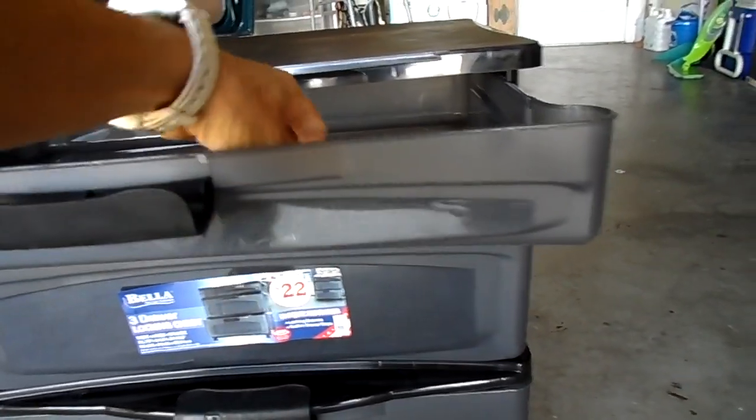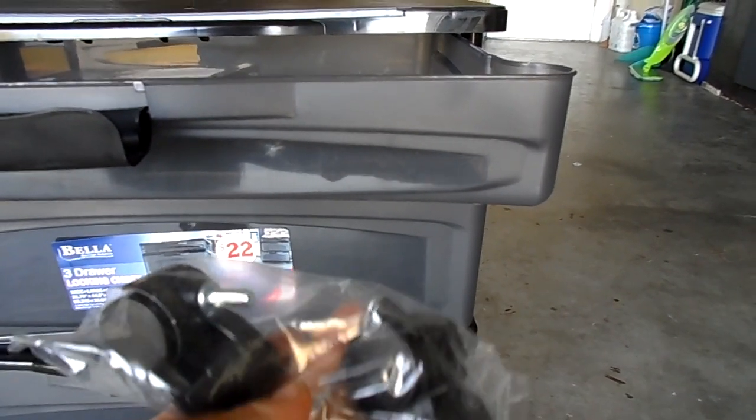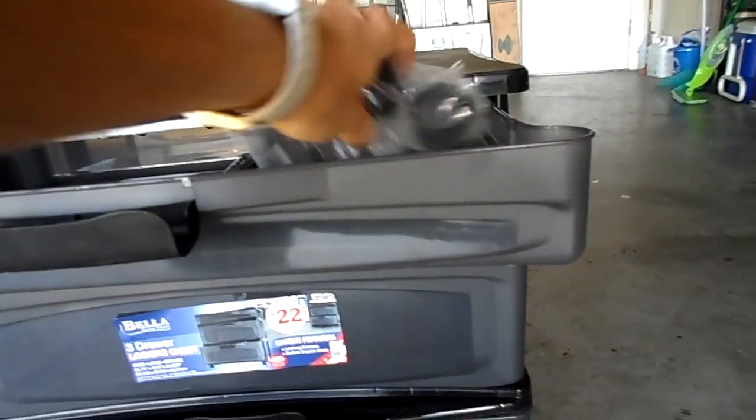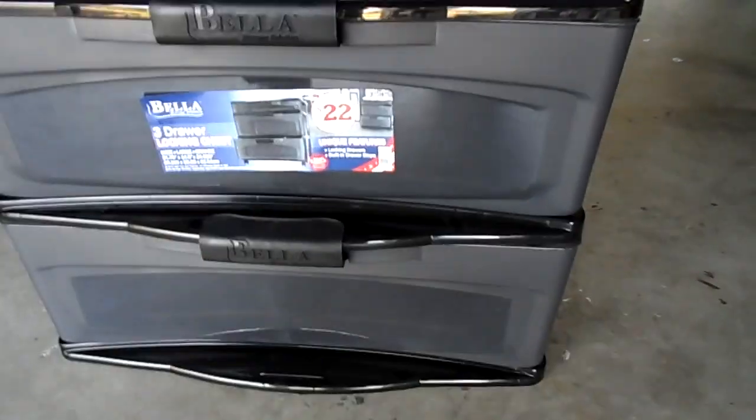I forgot to mention it also comes with wheels if you're interested. For traveling, I don't think you're going to want the wheels because it's just going to roll around in your van or RV. But if you did want it for home use, it does come with wheels that you can put on.